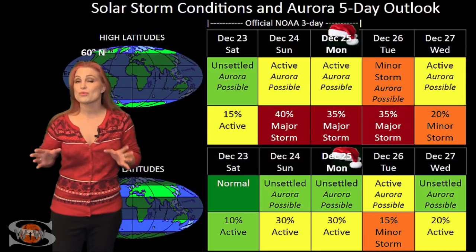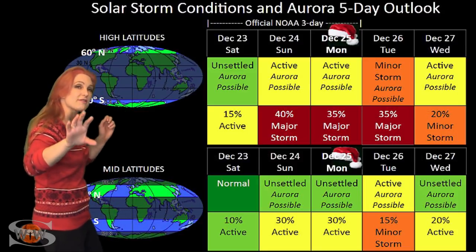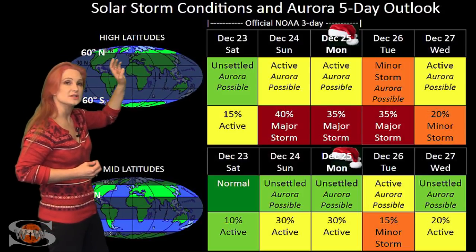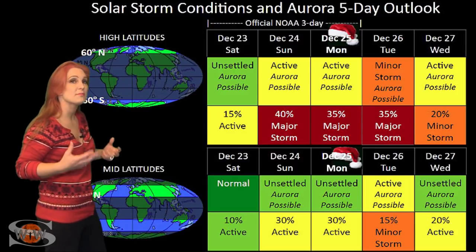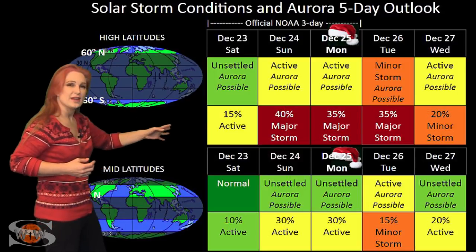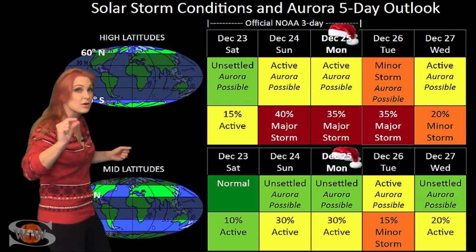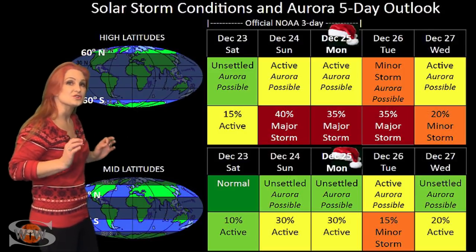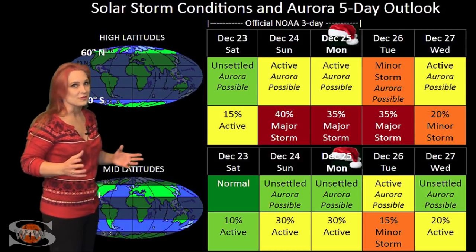Switching to our solar storm conditions and Aurora possibilities over the coming week, we are anticipating the hit from that mini solar storm with a fast wind chaser. At high latitudes, NOAA is expecting unsettled conditions until that storm hits, then minor storm conditions easily, with a small chance of a major storm. At mid latitudes, we're still expecting unsettled conditions and then active conditions once the storm hits, but we do have a good chance for a minor storm, maybe even a small chance for a major storm. It all depends upon how the storm unfolds, but this is good news for Aurora photographers — you're going to have a good chance for Aurora over the holidays.